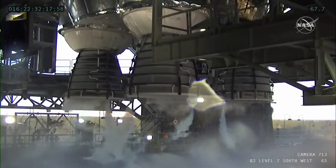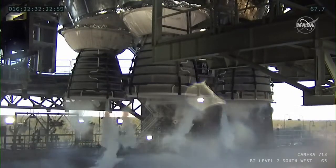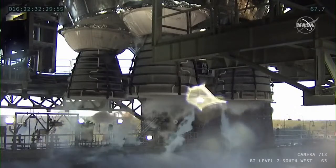Can you tell us what the people were talking about that we could hear from the test conductor in that audio? So after we did engine initiation, they're going through and monitoring everything.